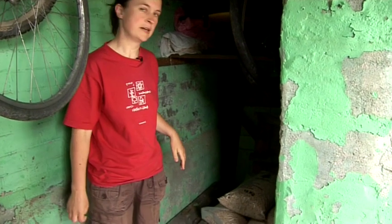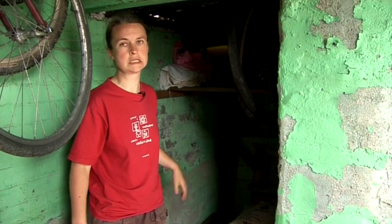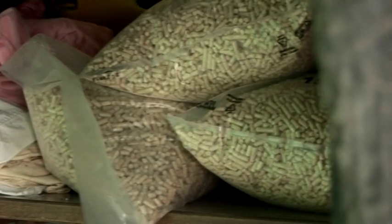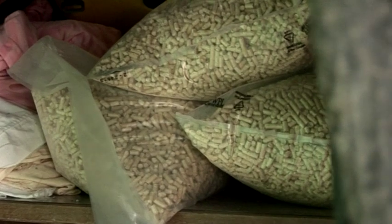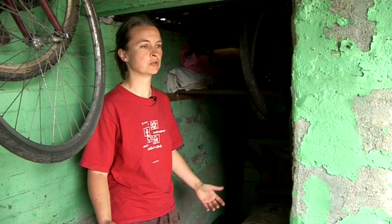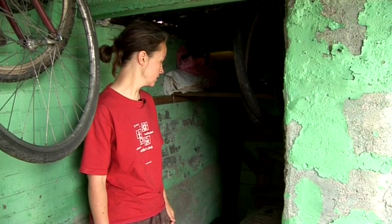This is where I store my pellets, and if this was winter then this area would be kind of full. I get them a ton at a time on the pallet and then just stack them all up in here. Last winter we used a ton — if you want it to be really, really cosy you'd probably use a couple of tons. But obviously it depends on how big your house is and how warm you want to be. If you're happy just to put on a jumper if it's a bit chilly then you use less pellets obviously.